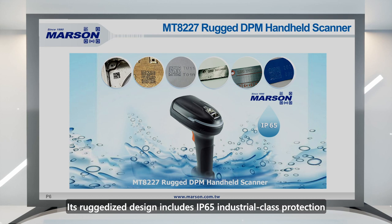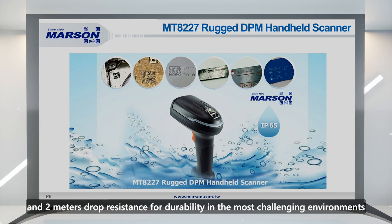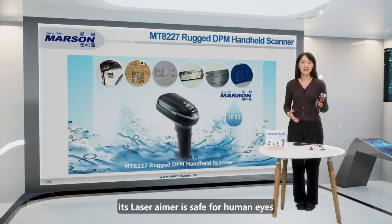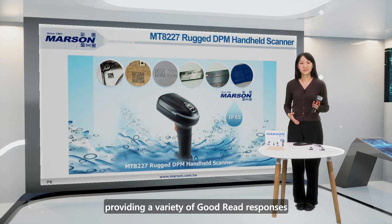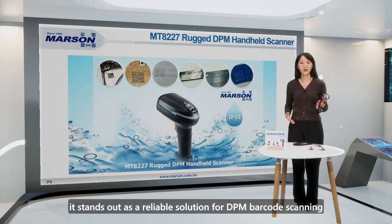Its ruggedized design includes IP65 industrial class protection and 2 meters drop resistance for durability in the most challenging environments. Classified as class 1 laser, its laser aimer is safe for human eyes. The scanner also comes with a built-in buzzer, vibrator, and indicator LED, providing a variety of good read responses. As a result, it stands out as a reliable solution for DPM barcode scanning.